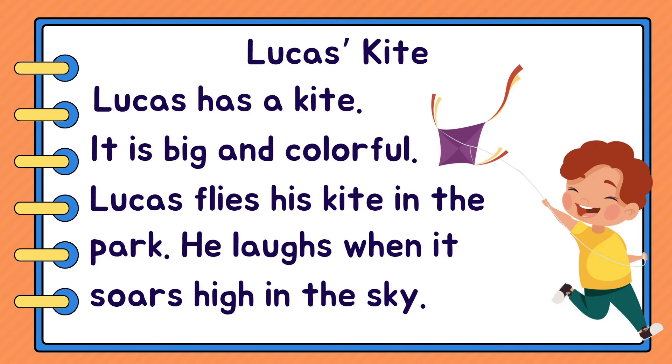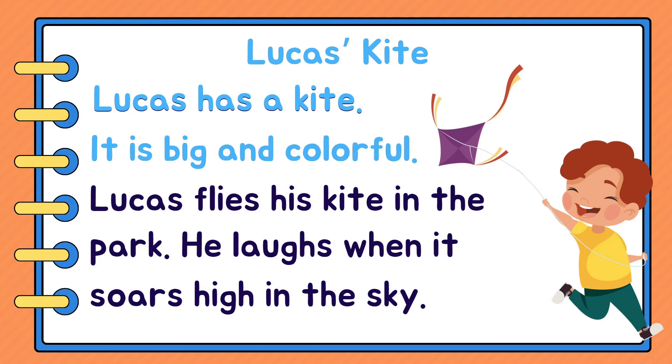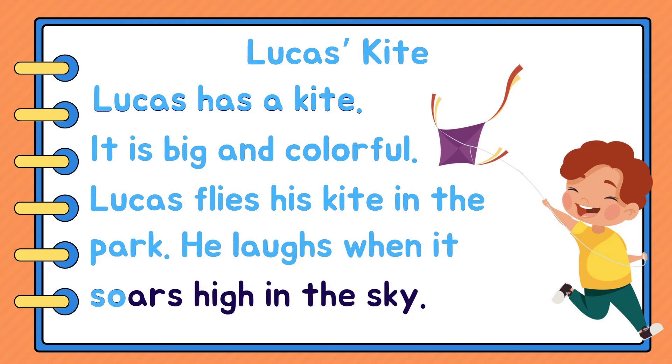Let's read our next story. Ready? Lucas's Kite. Lucas has a kite. It is big and colorful. Lucas flies his kite in the park. He laughs when it soars high in the sky.